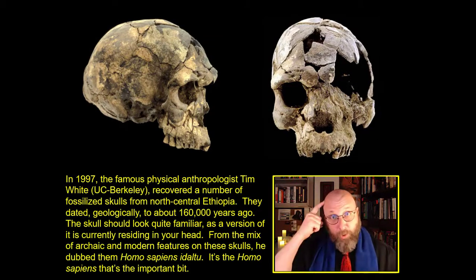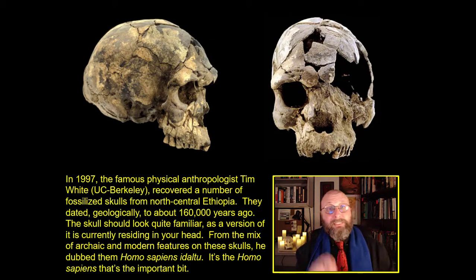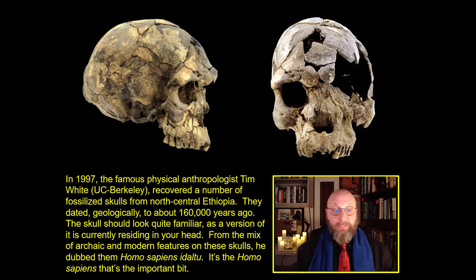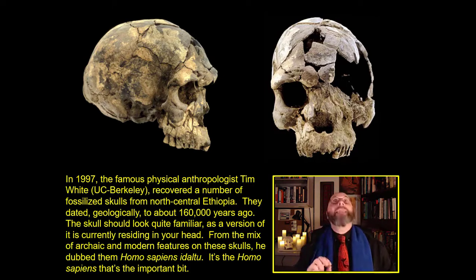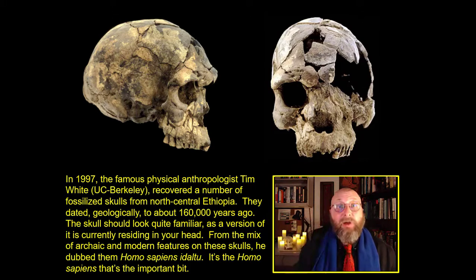First we're going to talk about broken skulls. In 1997, famous physical anthropologist Tim White of UC Berkeley recovered a number of fossilized skulls from north central Ethiopia. The skulls date geologically to 160,000 years ago — very old. No other anatomical humans had been found that were that old. The skull right up above should look quite familiar: it's a male skull recovered from his site, and except for the cracks and the big hole in the side, it's pretty much the exact same skull that you or I have.